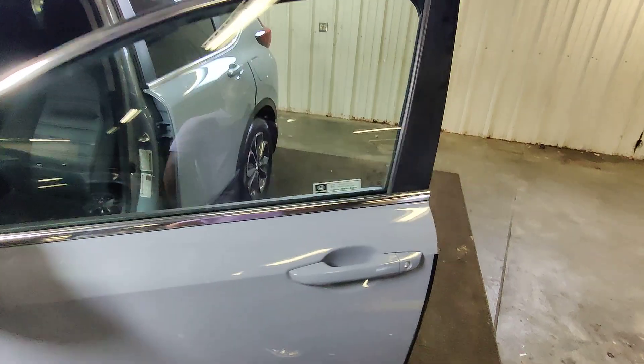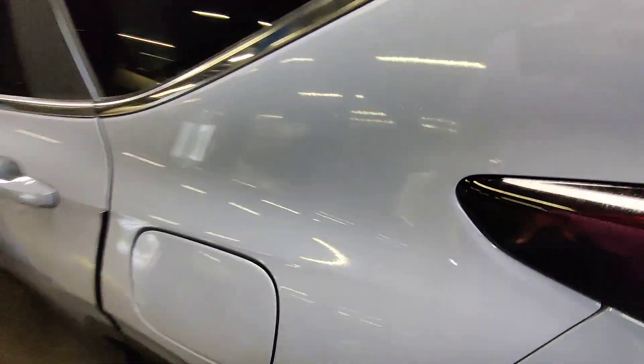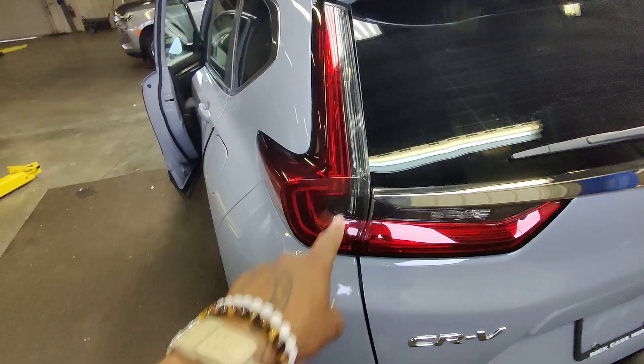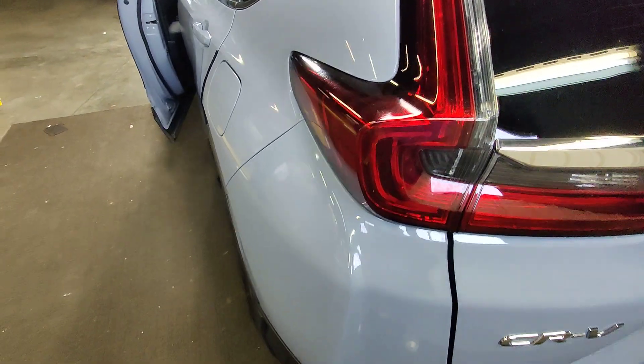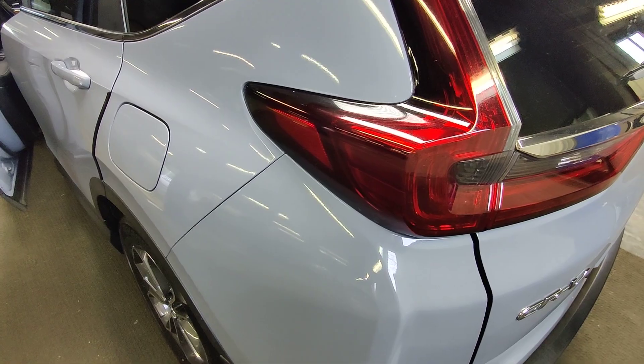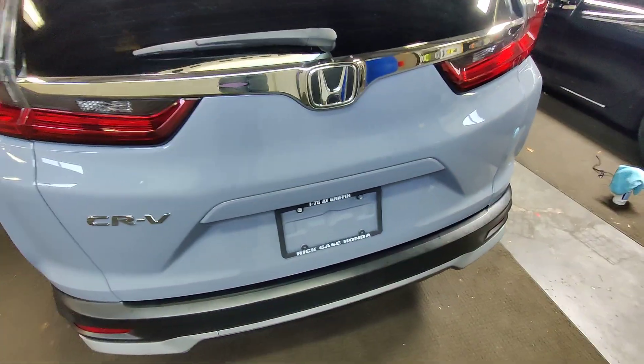Looks like we do have a privacy tint on this vehicle. That means there's no tint in the front, a high grade of tint in the middle, and then the highest grade of tint in the back. We have this really nice accented Honda wraparound taillights, highly rated in safety — allows pedestrians to the left and right of the vehicle to see the maneuvers you're making on the road without having to be directly behind you.